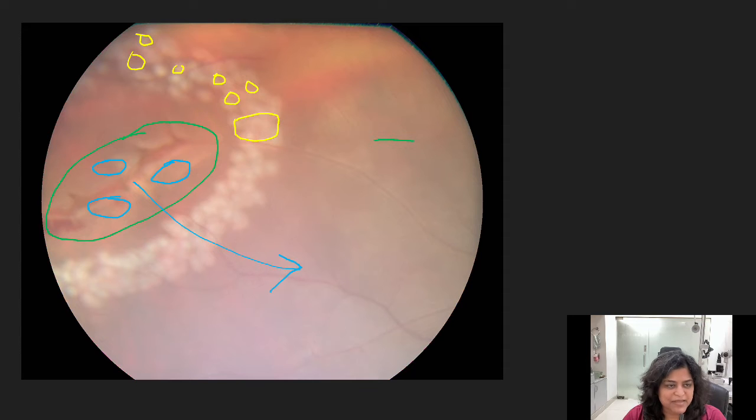What is important is you need to do it immediately. If you waste time, fluid goes under the retina. Retinal detachment occurs. So this is one of the emergencies in retina.